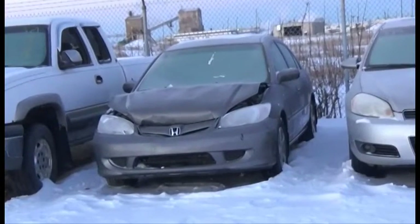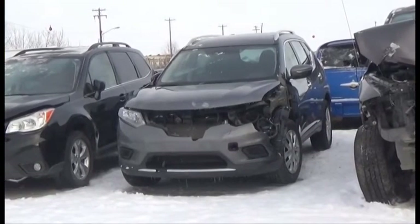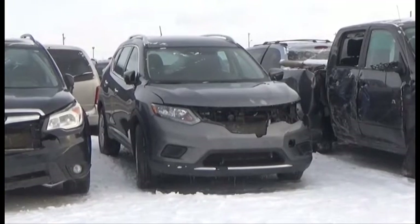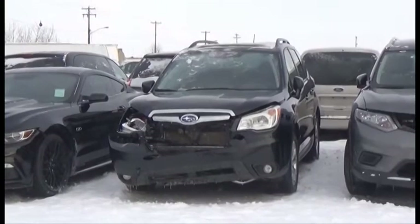Lot number 99 is the 05 Honda Civic. Lot number 236 is the 2015 Nissan Rogue, AOD, All-Wheel Drive, Loaded, Heated Seats, Backup Camera.